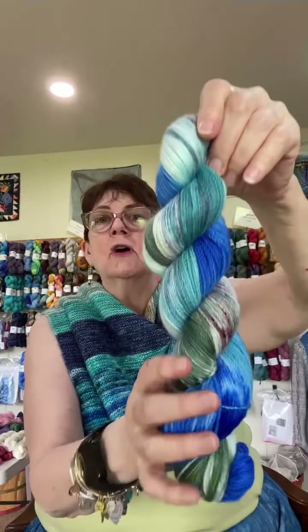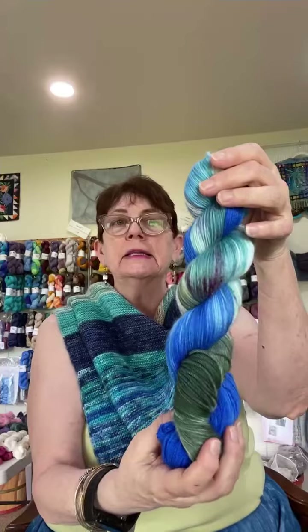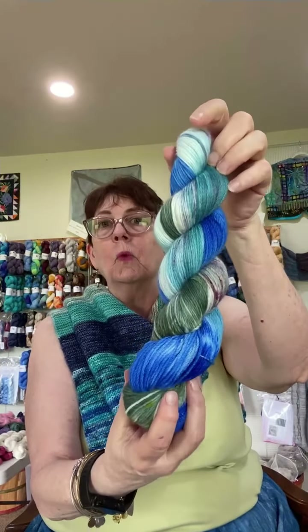Sandy asks if the new colorways are on all of my bases. At this point I just have them in the bases I currently have, because I haven't gotten to dye these up in the Chinook yet — and I think they're going to look different in Chinook. But yes, they will be available. The Five Elements collection is going to go on for a while.